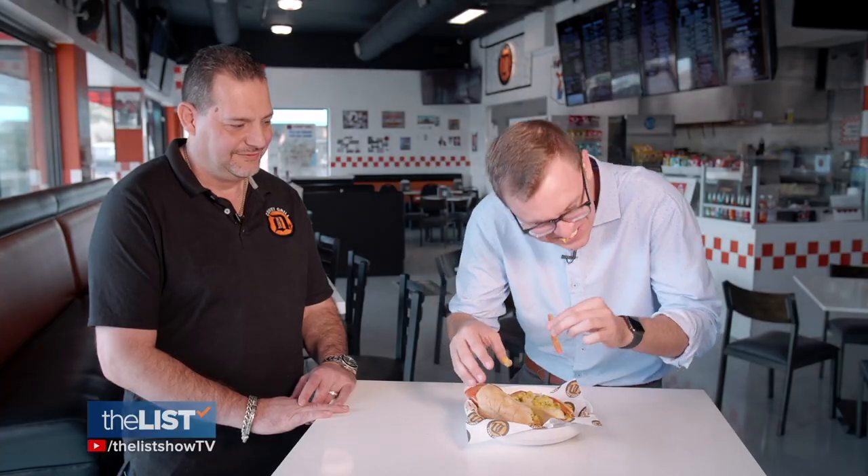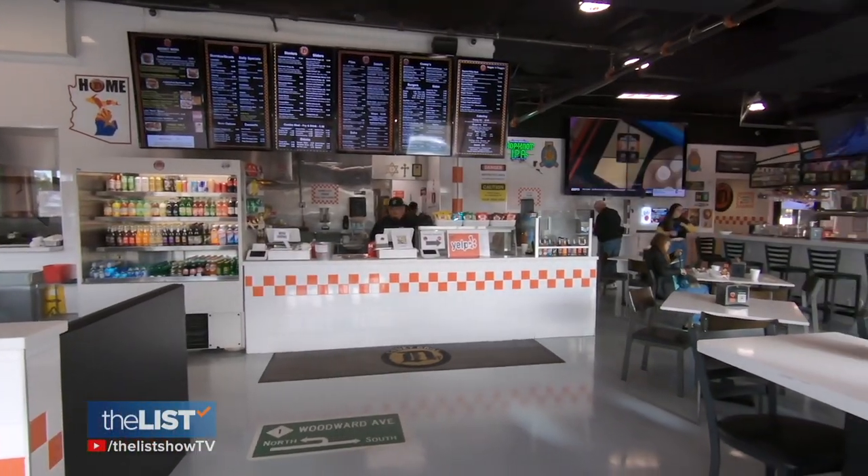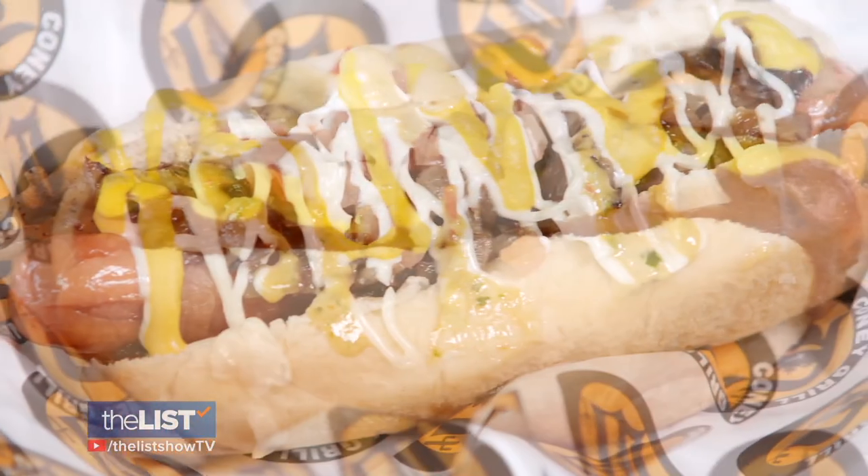First up is the Detroit-style Coney Dog — that chili is so good. I make fun of Chicago people all the time, like, you guys put a salad on top of a hot dog. The Chicago Dog is actually perfect though. The Sonoran seems to have the most things going on all at once. That aioli sauce on top is really, really nice. We're celebrating the nation's pastime by learning how to make some hot dogs that are absolute home runs.